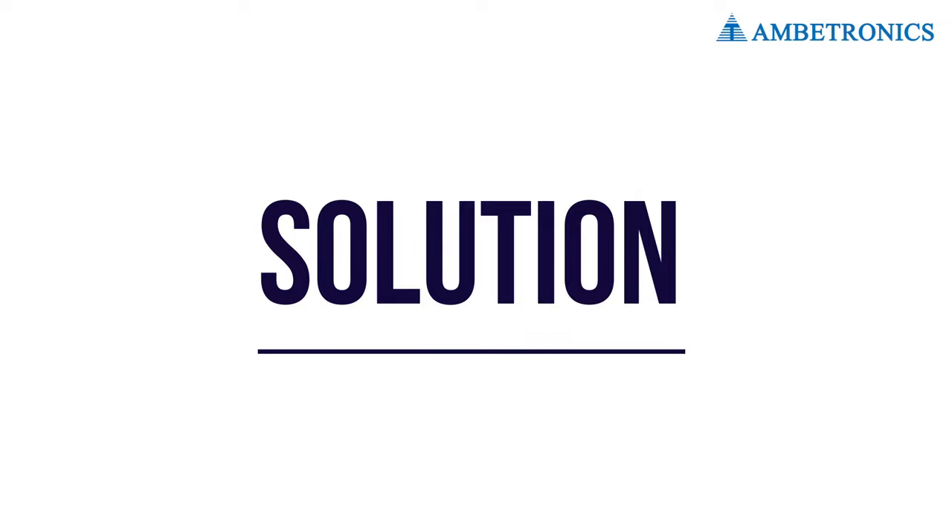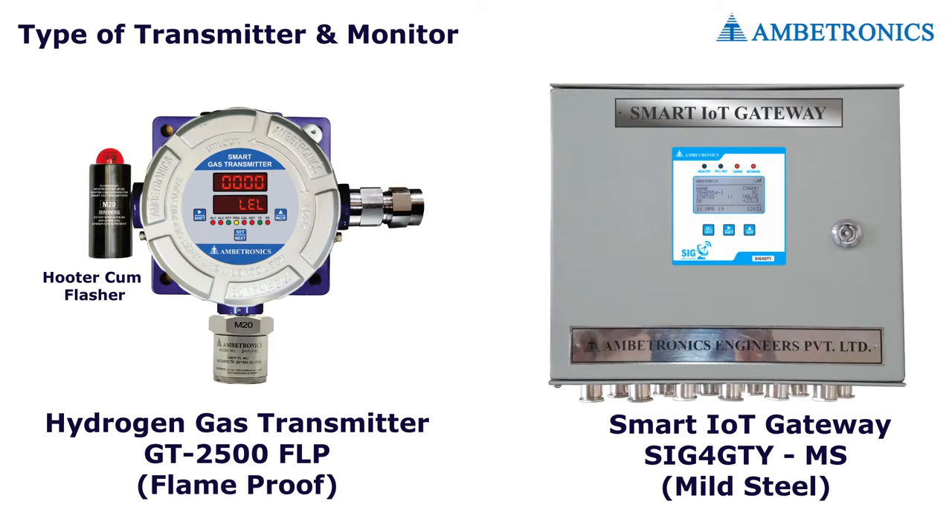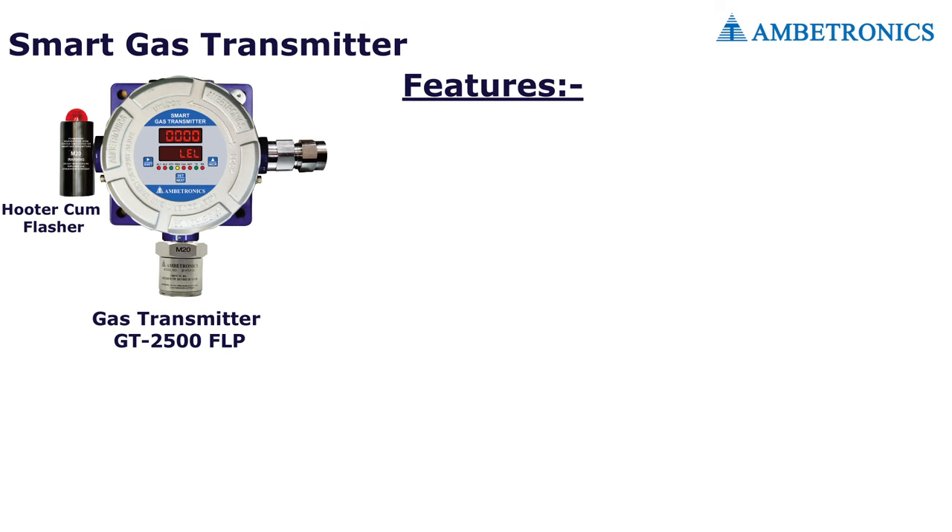Installing a hydrogen gas detector and gas monitor is the best way to solve this problem. The Ambitronics GT2500 FLP hydrogen detector, SIG4 GTY gas monitor, and hooter-cum-flasher together form a complete hydrogen monitoring system with visual and audible alarms.